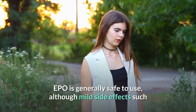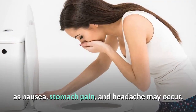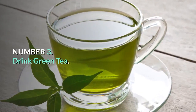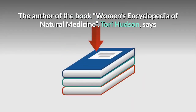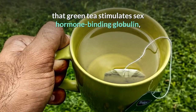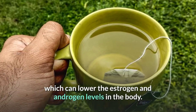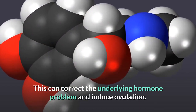EPO is generally safe to use, although mild side effects such as nausea, stomach pain, and headache may occur. Number 3: Drink Green Tea. The author of the book Women's Encyclopedia of Natural Medicine, Tori Hudson, says that green tea stimulates sex hormone binding globulin, which can lower the estrogen and androgen levels in the body. This can correct the underlying hormone problem and induce ovulation.